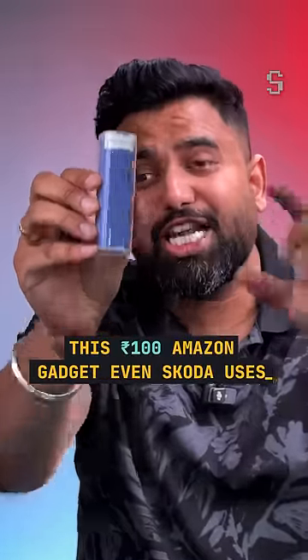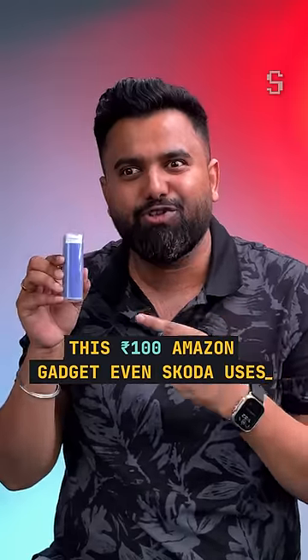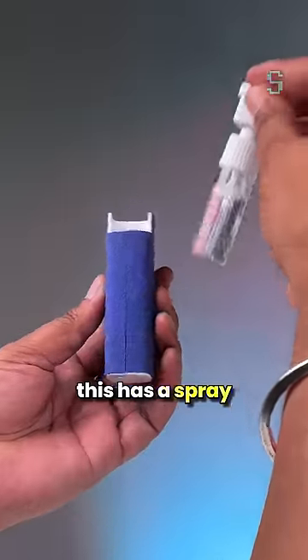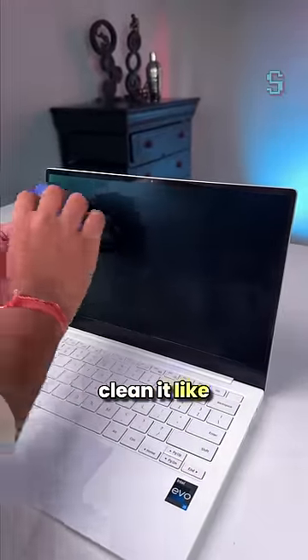This is a hundred rupee Amazon gadget that even Skoda uses in their new Superb, and this is actually useful. This is a screen cleaner that looks like a lipstick, and it has a spray bottle with cleaning liquid built in. You can just spray the liquid on your laptop screen and clean it like this.